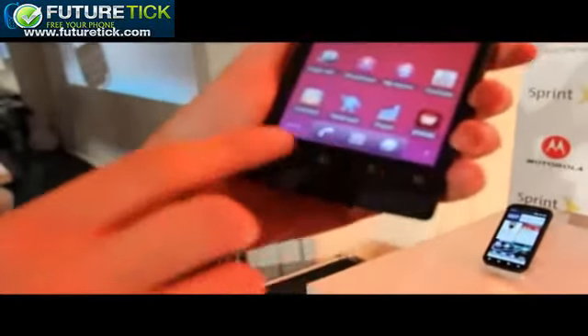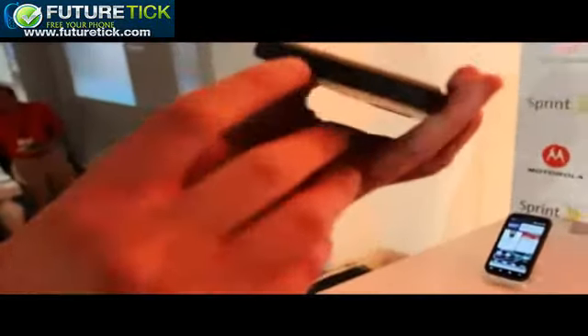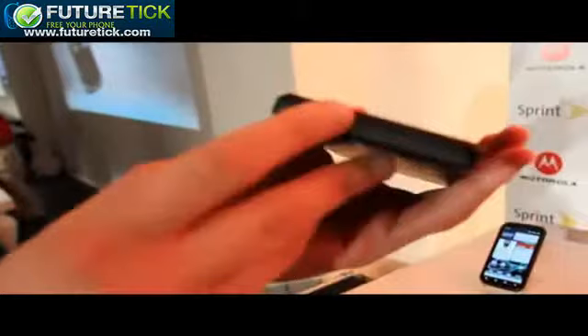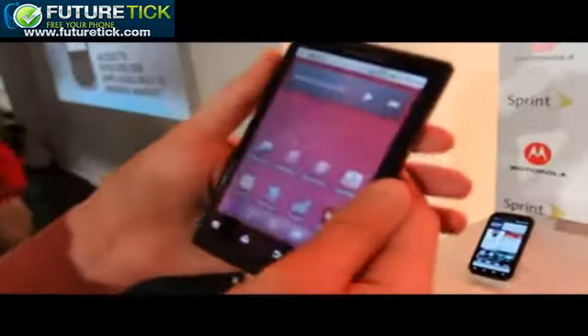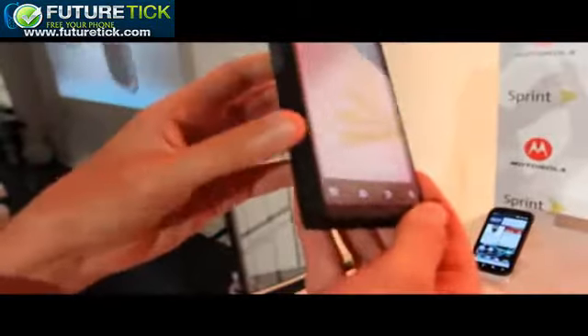You've got the usual set of haptic buttons. Here you've got HDMI out and micro USB. You've got the lock power button here, a 3.5mm headphone jack, and a volume rocker. You'll notice that Motorola didn't include a camera key on this, because they deliberately wanted to keep the sides of the device pretty clean.